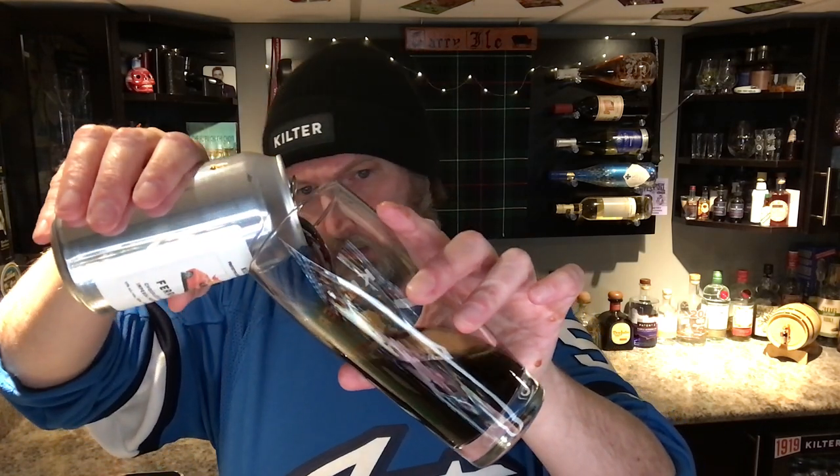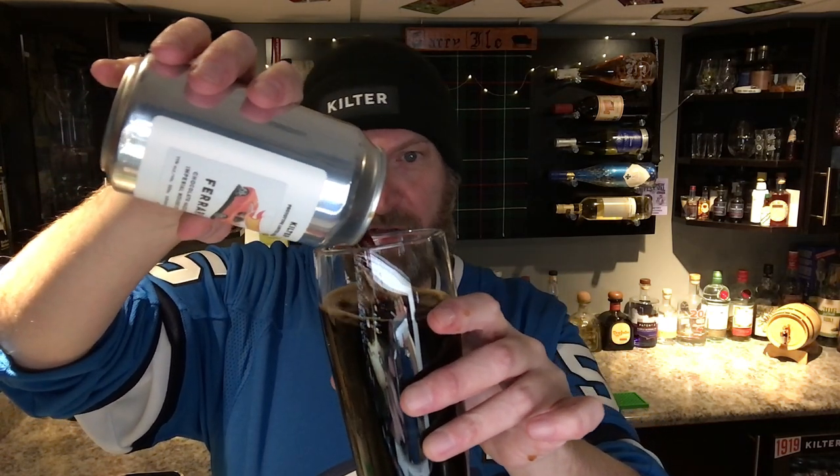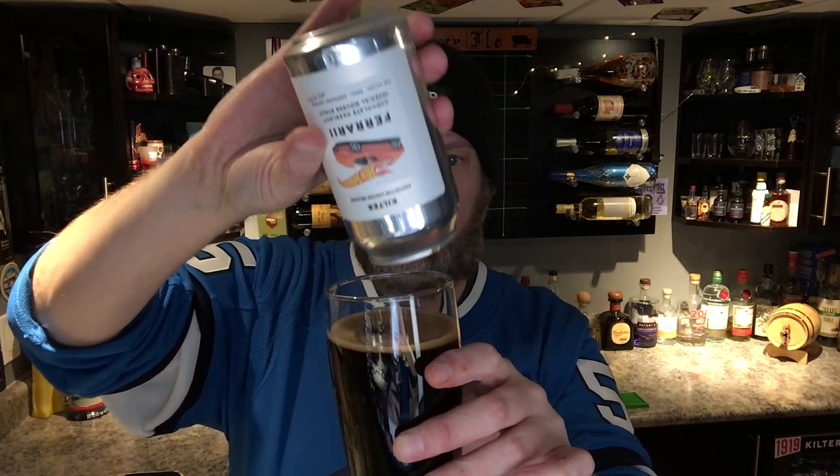That's pretty dark, which is kind of what you would expect from an Imperial stout — really no surprise there. They say no thought went into the label design, but I kind of like the Hot Wheels label design.